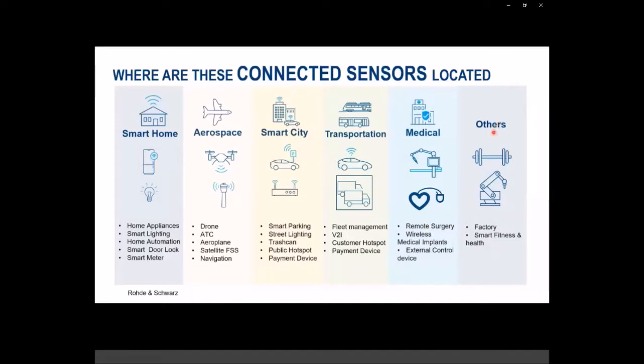We have smart factory and industry 4.0 applications, and smart fitness and health as hot IoT application areas. Categorizing by use case becomes important for understanding the EM environment. Home appliances would see interference from the same industry area — a washing machine would see smart lights as a potential interference source if they're transmitting on the same frequencies. This is something important to keep track of.